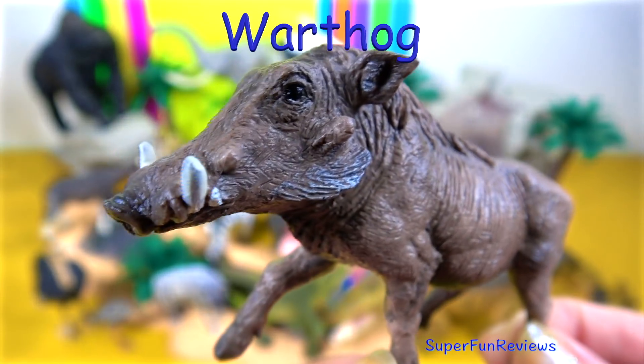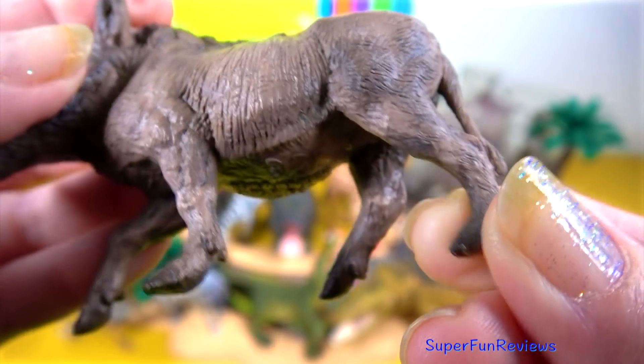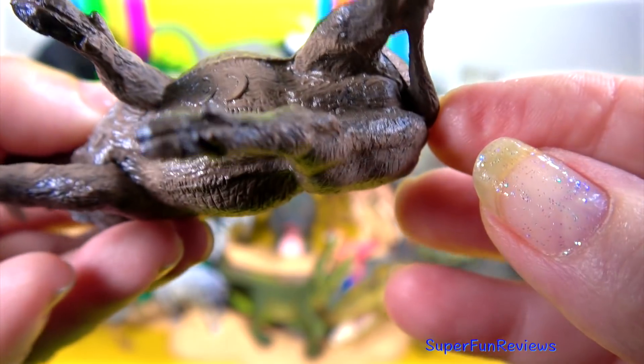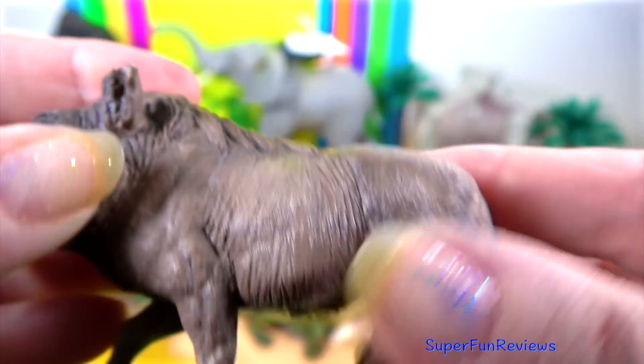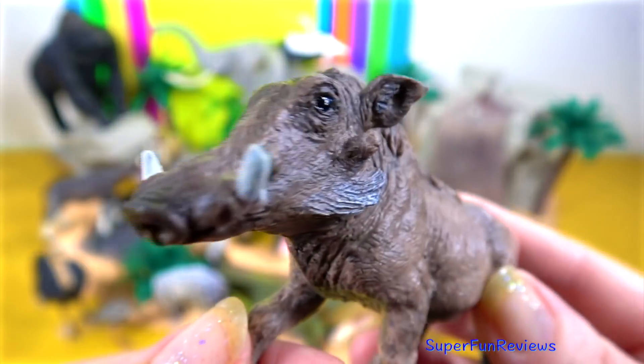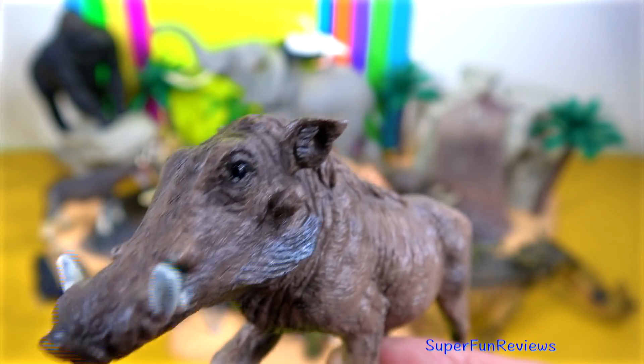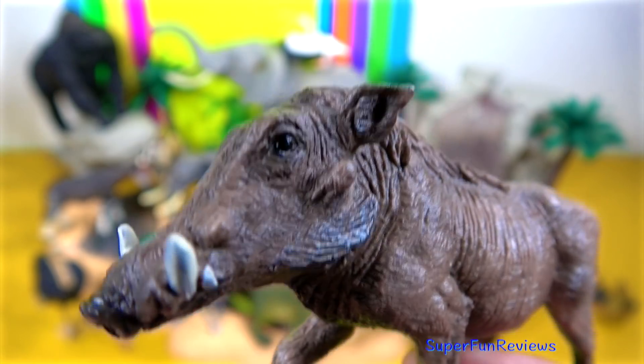The warthog. They are members of the same family as domestic pigs. Their large flat heads are covered with warts, which are usually protective bumps. Warthogs also sport four sharp tusks. They are mostly bald but they do have some sparse hair with a thicker mane on their back.